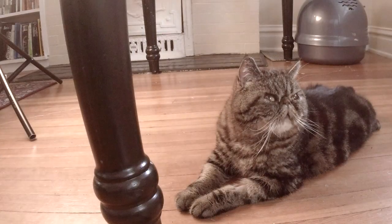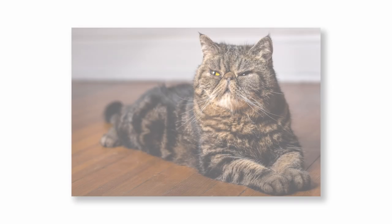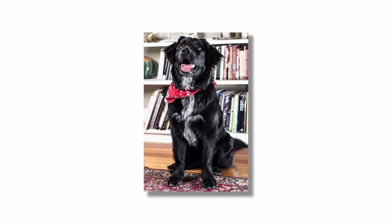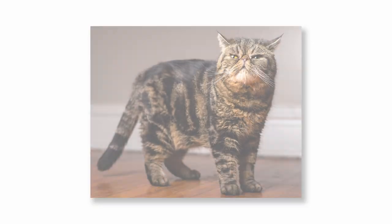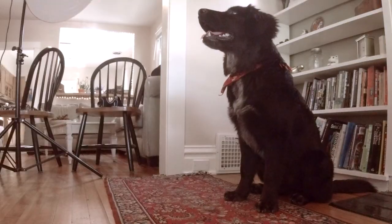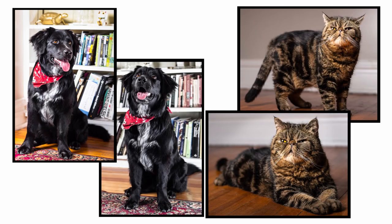Check this out. Those photos turned out great.